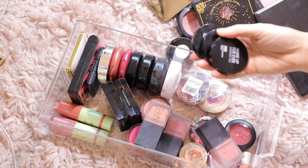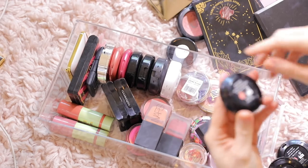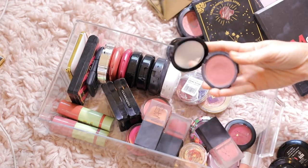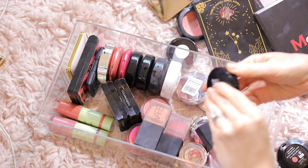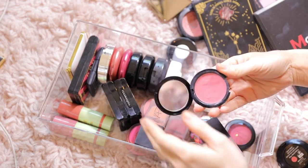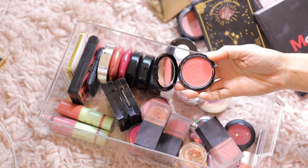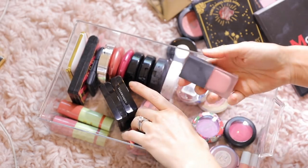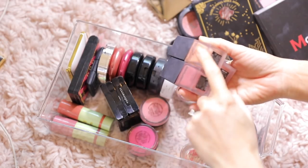I'm going to keep these — these are the Makeup Forever HD blushes and they are amazing, like a second skin. The colors I have are 220, which is my most used one and I've already hit pan on it, 210 which is a little more pinky, and 410 which is a little more coral. I really should get more of these because I really like them. I'm keeping those. I'm also going to keep these NARS ones — Dolce Vita Luster and Orgasm. Super pretty, keeping those.